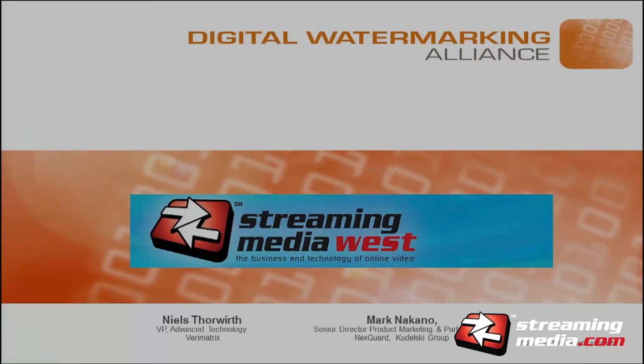We are off again. We have two presenters this time, both representing the Digital Watermarking Alliance, and they're going to be talking about enabling scalable watermarking. If you have premium content, you need to protect it. Niels, who is with Verimatrix, and Mark, who is a fill-in with NexGuard, are going to be talking about watermarking. Take it away, guys.